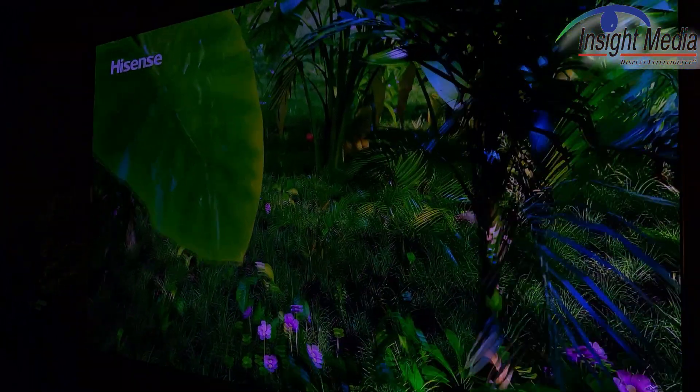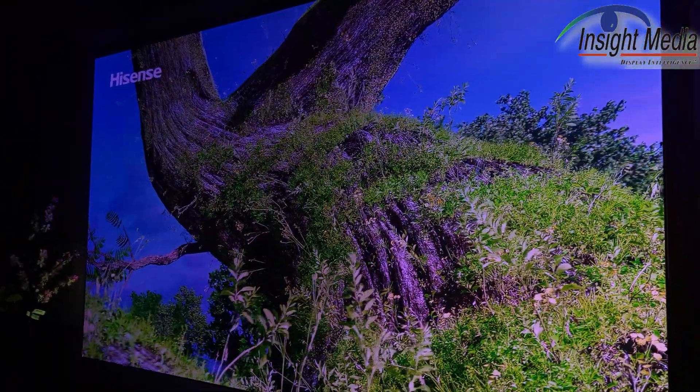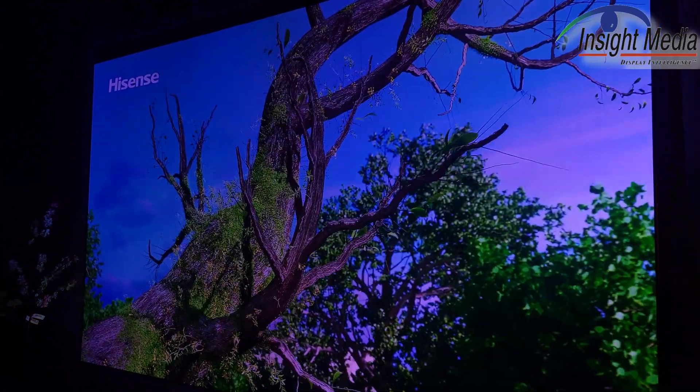They are thinking about bringing this product to other markets outside of China next year. So they have some other projectors — let's go take a look at those.